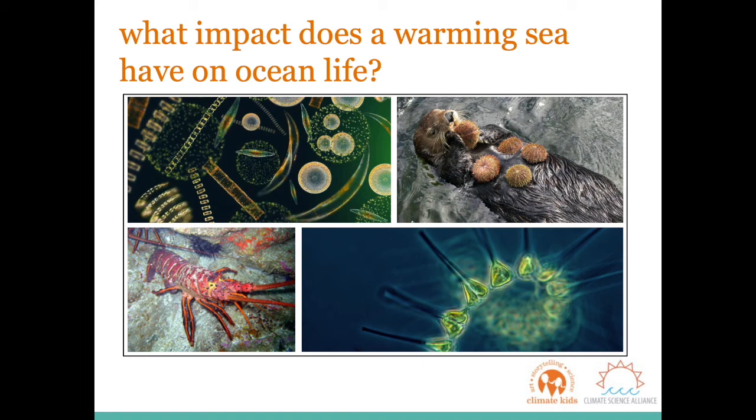Phytoplankton health and abundance are facing risk due to climate change. Water temperatures are rising, which can cause phytoplankton populations to decline. Warmer oceans mean changes in natural nutrient cycles as well. If phytoplankton populations decline, then there will be less food available at the bottom of the food chain to feed ocean fish and also us.